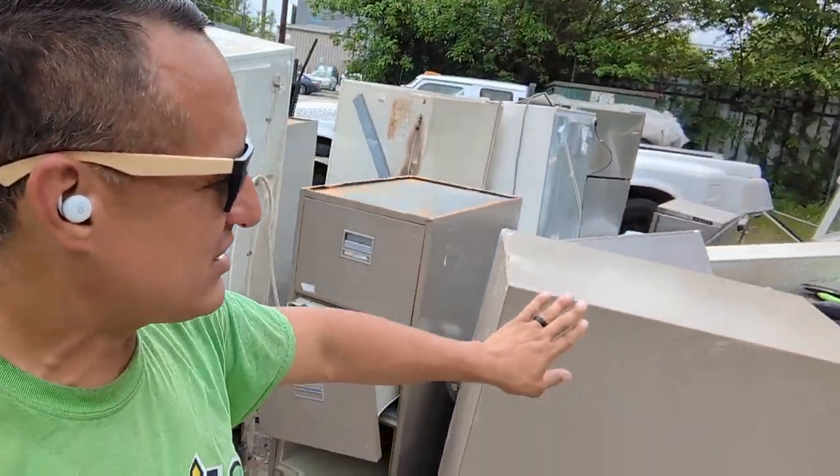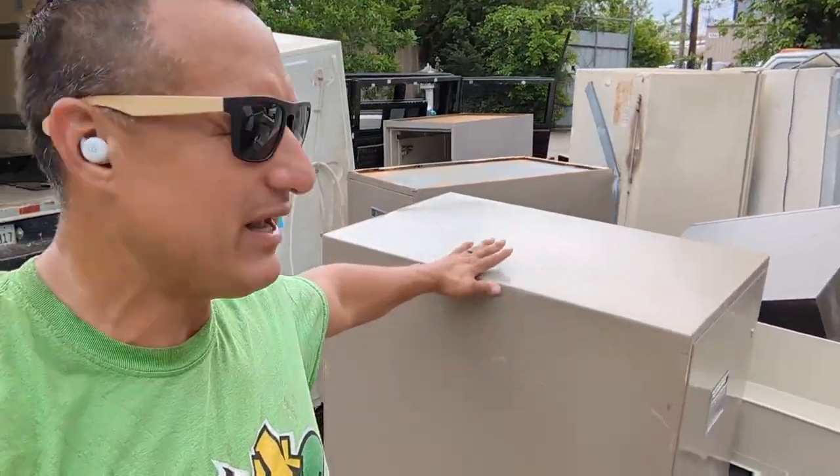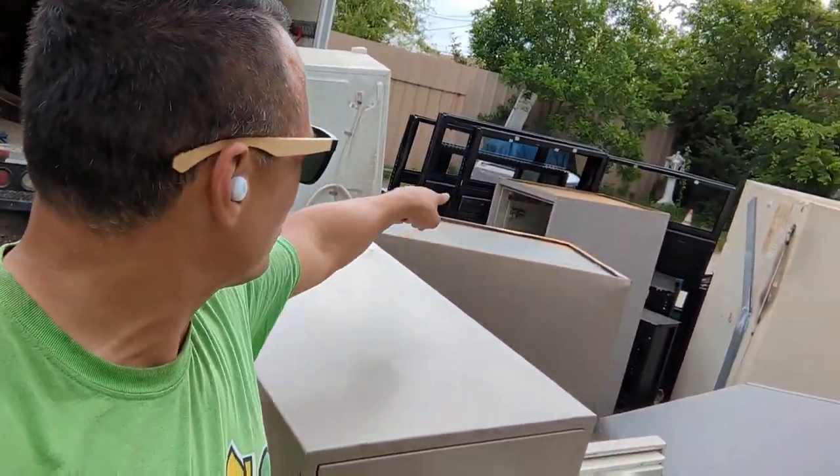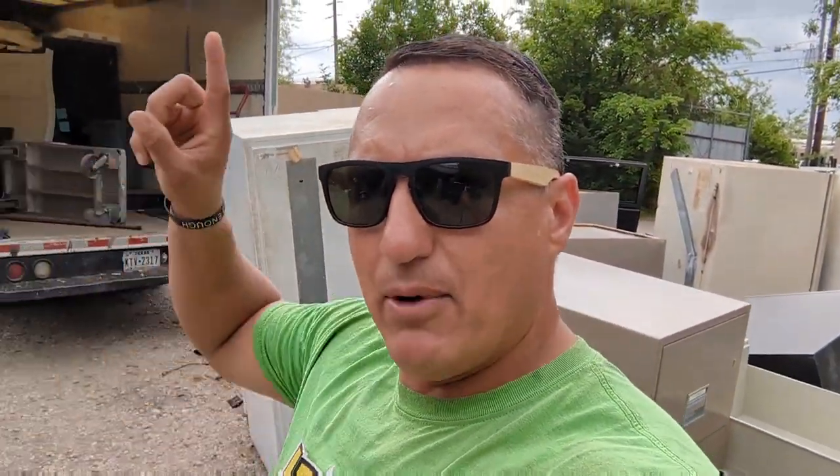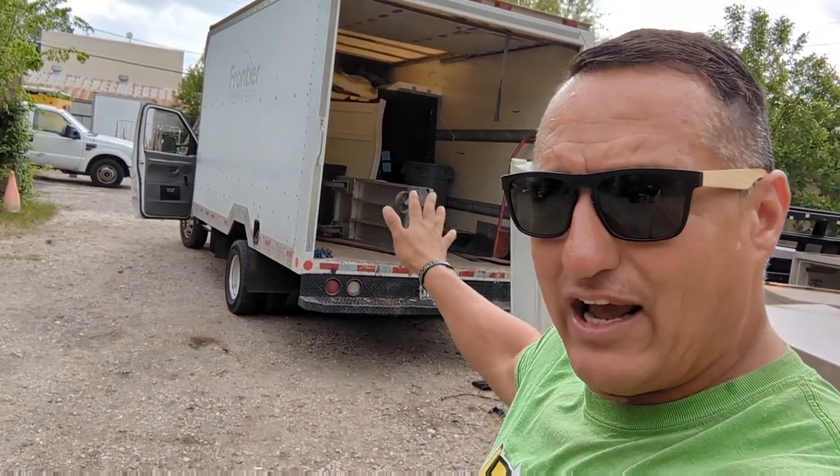I did an office cleanout consisting of these fireproof cabinets — there they are, there's a few of them. One over there. Refrigerators and stuff. I charged $550 and I was able to put it all in that trailer. That's the same trailer I use and I haven't dumped it. $550 — let's go with that.